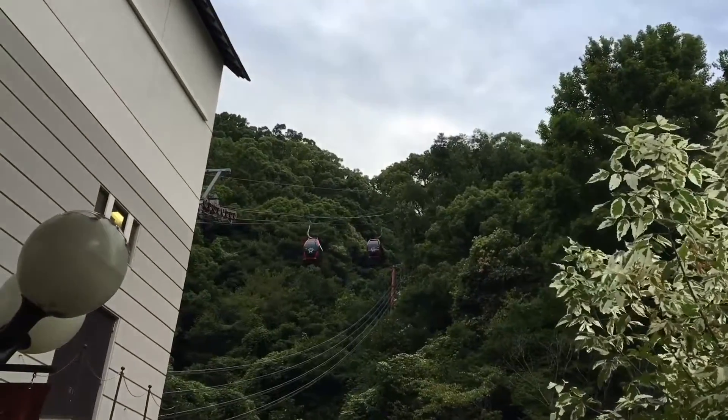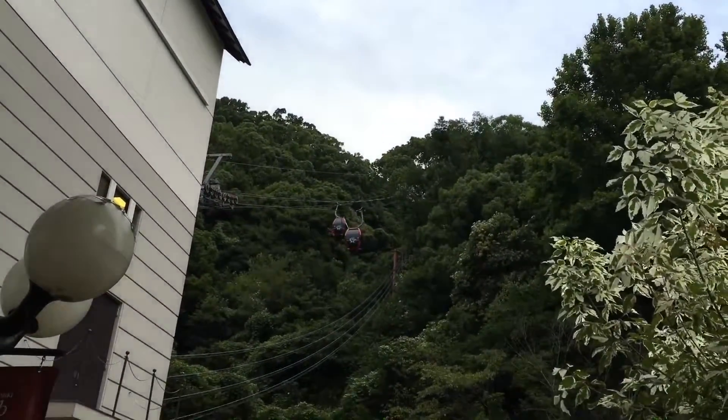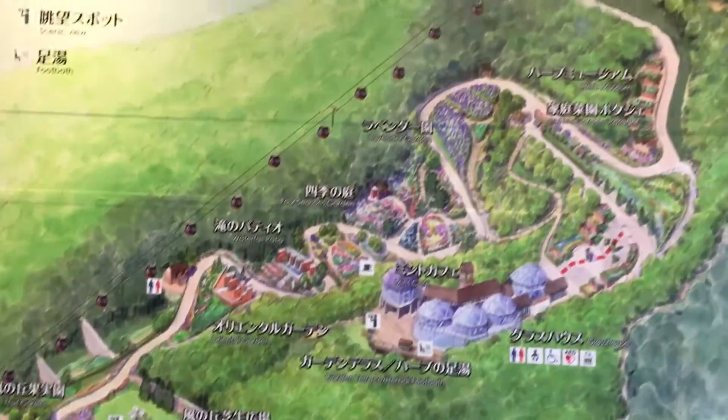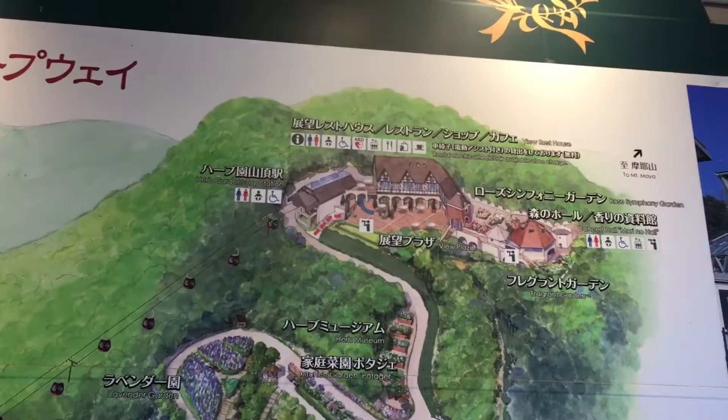Going basically up the mountainside in these little boxes. Kind of scary but at the same time very exciting and very cool. Here's kind of a map of the grounds. So we're going to go to the very top. At the very top there's a house and some other cool stuff. So you'll see.